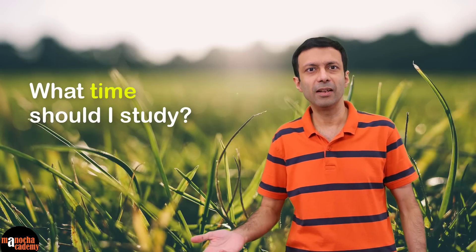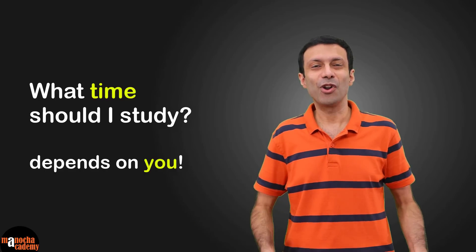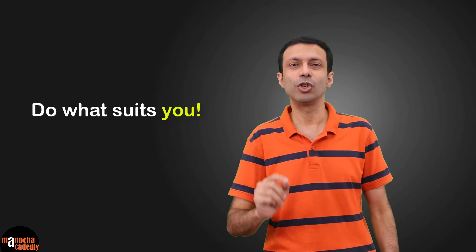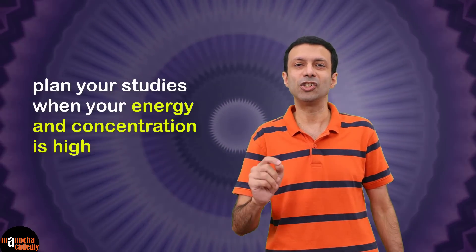A common question when making a study timetable is: what time should I study — early in the morning, in the evening, or late at night? The answer depends on you. Everybody's body and mind is different. For example, I'm a day person; my brain doesn't work very early in the morning — it takes time to boot like a computer — and I can't think properly late at night. But maybe your brain works best early in the morning, or you like to take an afternoon nap and study more in the evening. That's okay. Do what suits you, but make sure you're getting enough sleep and rest every day, because you don't want to be studying with a tired mind. Plan your studies when your energy and concentration is high.